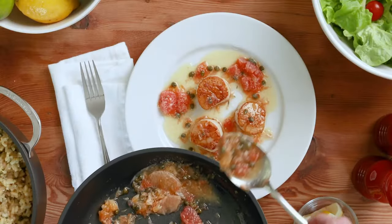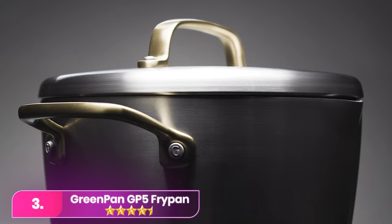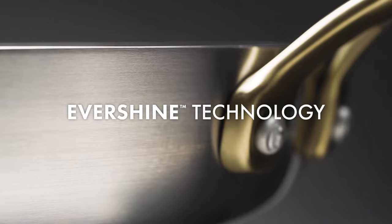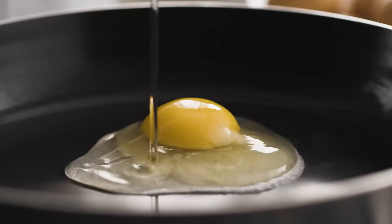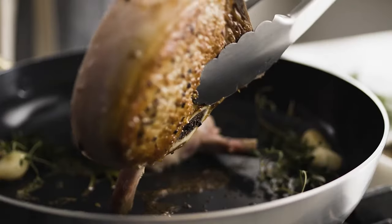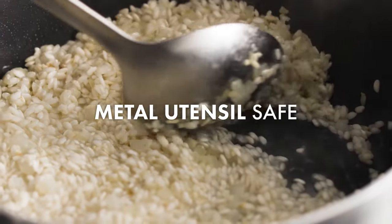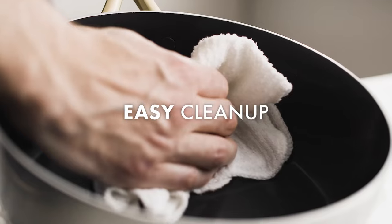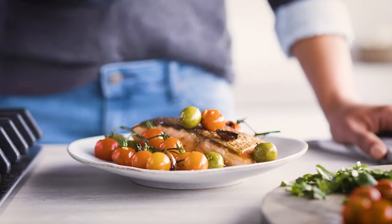Number three: the GreenPan GP5 Ceramic Non-Stick Frying Pan. GreenPan is one of the original pioneers of ceramic cookware, and the latest line of hard-anodized pots and pans does not disappoint. The GP5 contains the brand's most durable non-stick surface to date, which GreenPan claims is even safe to use with metal utensils. Its ceramic non-stick coating requires no toxic chemicals to produce and won't release fumes when heated, according to the company.